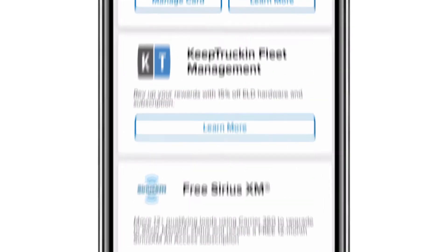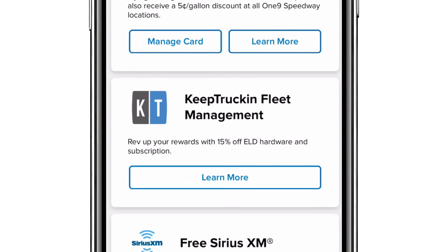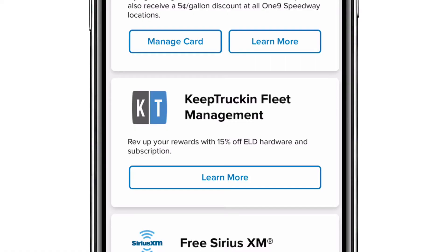We have a brand new relationship with Keep Truckin' that we announced in March, and you'll be able to start seeing some of those integrations come into Carrier360 in the coming months. As you think about your ability to get access to new ELD capabilities from Keep Truckin', you'll have a discount of 15% available to you, and a brand new feature to allow you to track your location and shipping arrivals and destination inside of your Keep Truckin' ELD through Carrier360.